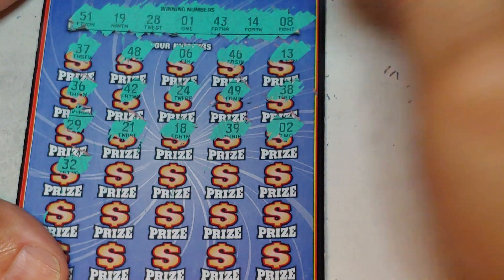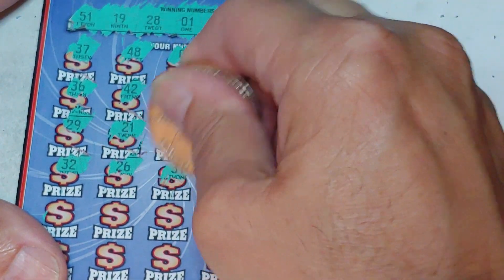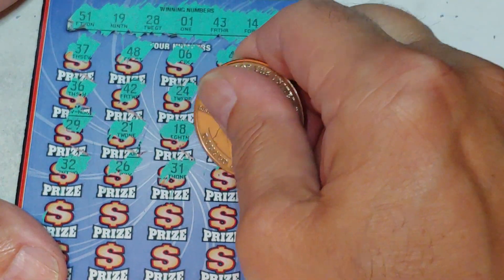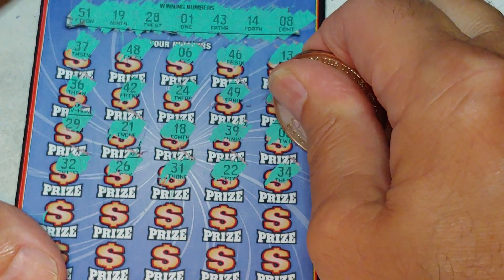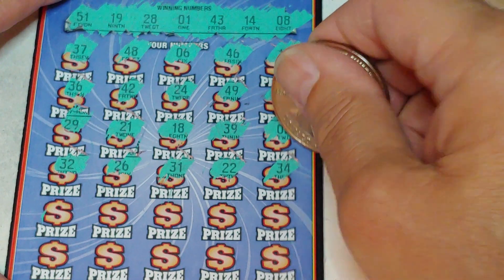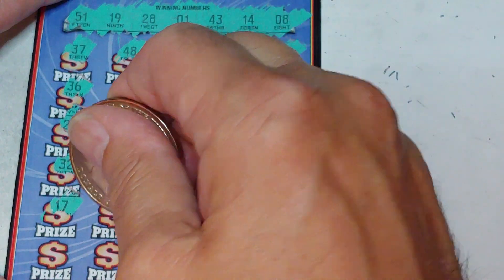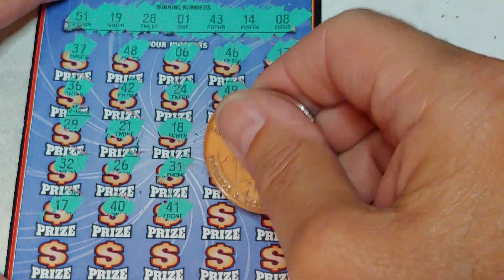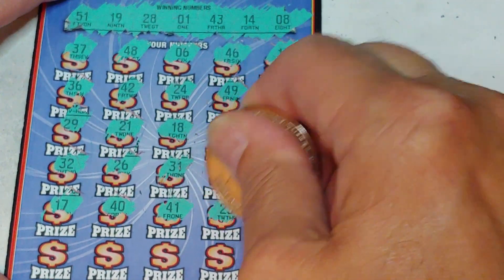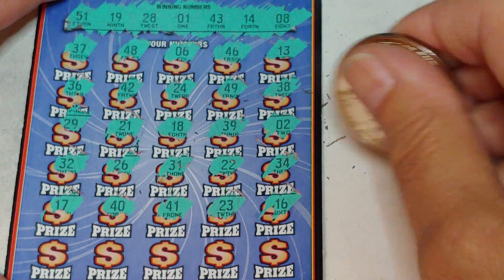Alright, well, maybe just a free ticket. 32, 26, 31, 22, and a 34. Alright guys, I'm not seeing any help down here. I'm betting it's going to be just a free ticket. 17, 40, 41, 23, 16.